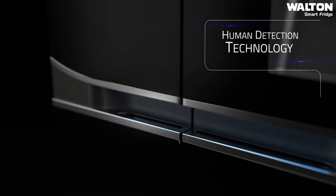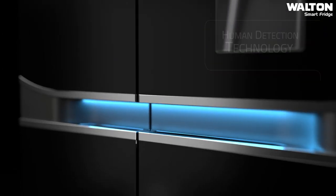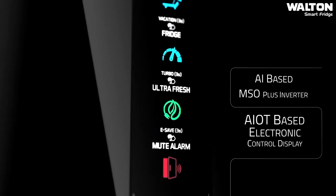Human detection technology adds beautification to your refrigerator, and with an AIoT-based electronic control display, you can remotely monitor and control your refrigerator.